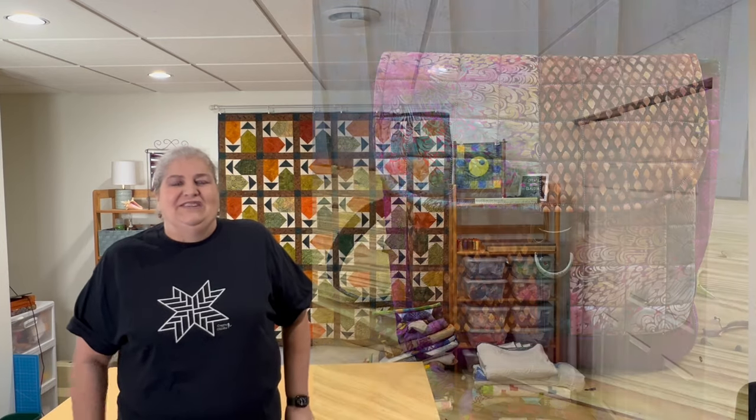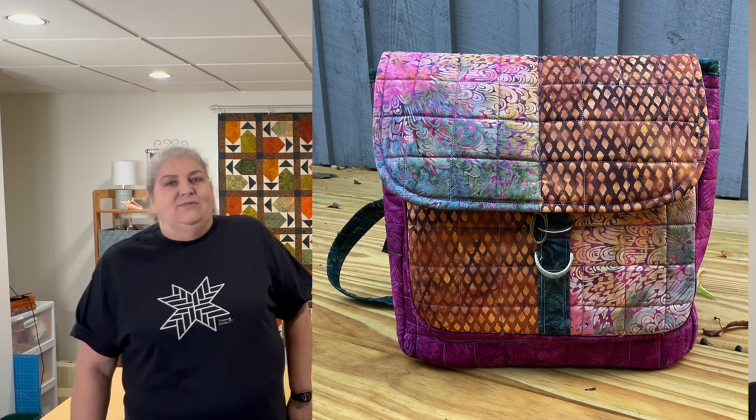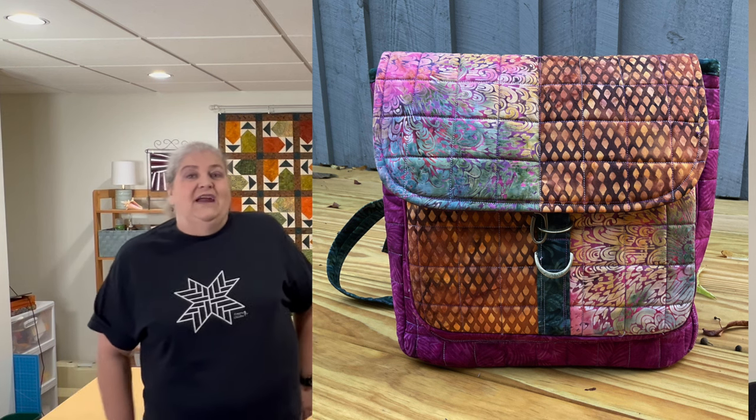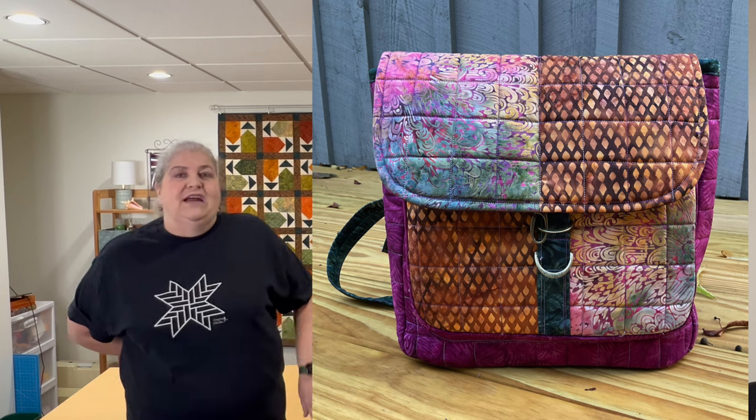The next project I don't have anymore — I think it's upstairs in my daughter's bedroom. One of the sponsors was Patterns by Annie and I chose to make their backpack. It was very challenging — I'd never made a bag before. But when you have a challenge and successfully complete it, it makes you feel so much better. Another sponsor was Aurifil thread, incredibly generous all three years.